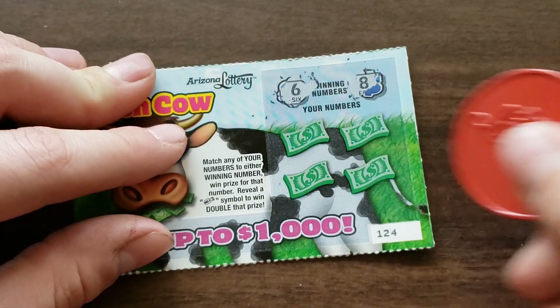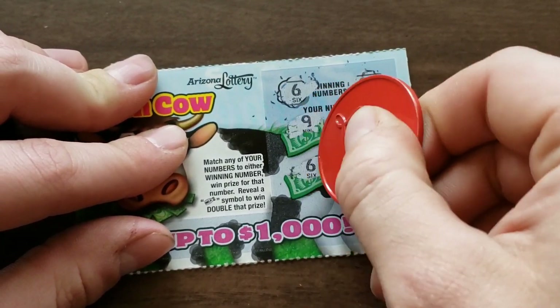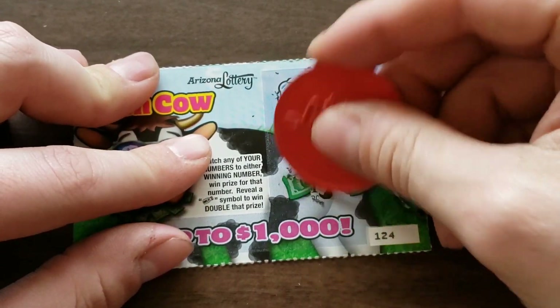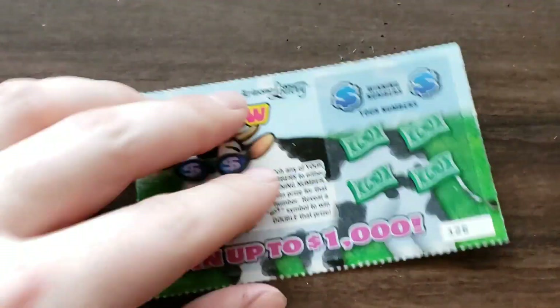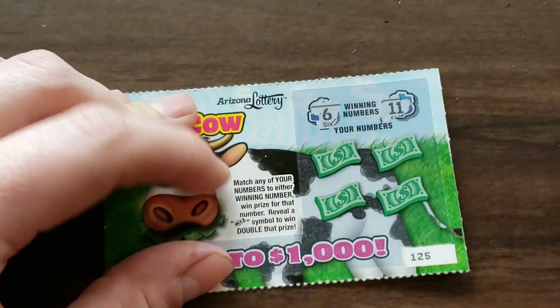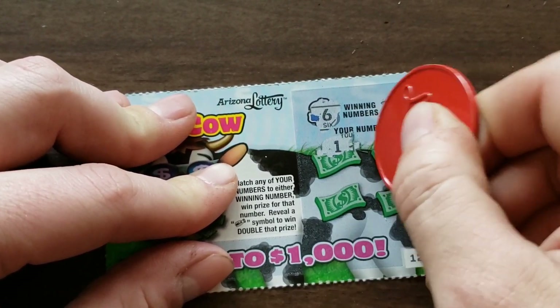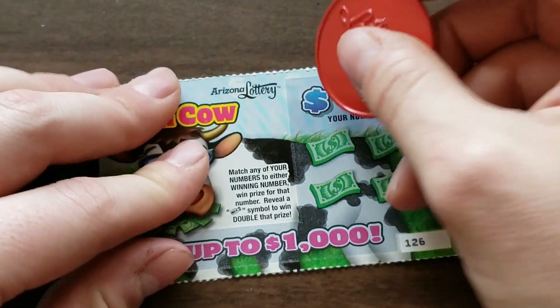Looking for a six or an eight. Nine, four — got a six, got a winner! Okay, so we get a buck, that'll work. So far we're only nine dollars short. Not bad — looking for a six or eleven. Thought we were gonna pop off with another winner. Okay, that one's a loser. We'll slide her to the loser stack, loser side.